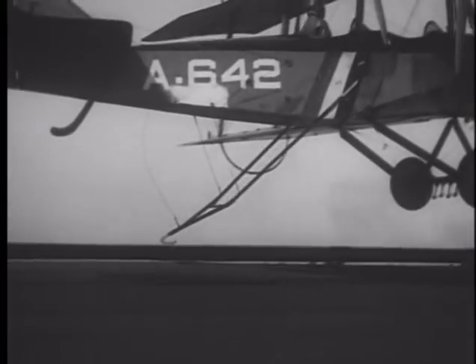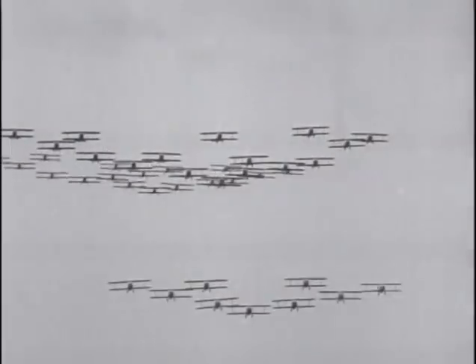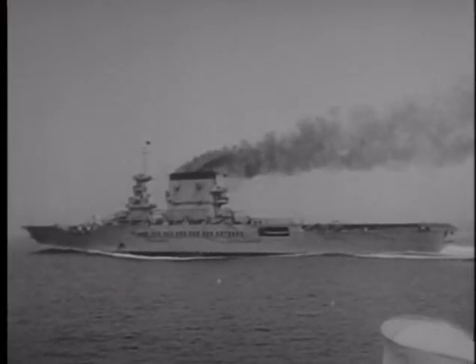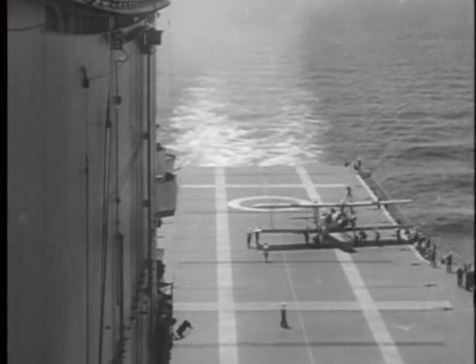Just two decades after the Wright brothers flew from Kitty Hawk, the United States Navy began developing methods for taking air power to sea. One of the lessons of the First World War had been that air power would be the warfare of the future. Aircraft would take the war beyond the horizon, and aircraft carriers would meld air power with sea power. The first aircraft carrier for the Navy was the USS Langley. The more modern Saratoga and Lexington soon followed, and new types of airplanes were needed to fill their decks — planes designed for short takeoffs and landings.